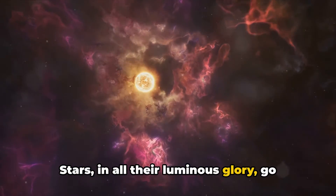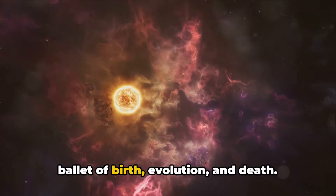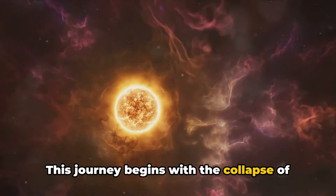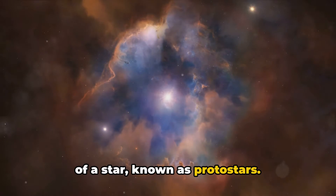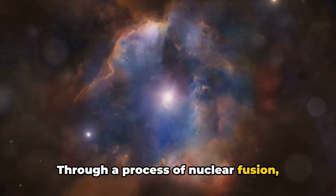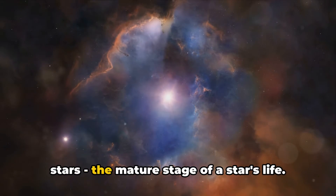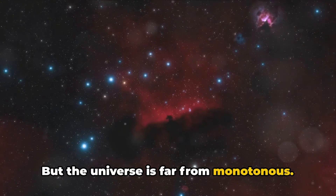Stars in all their luminous glory go through a remarkable life cycle, a cosmic ballet of birth, evolution, and death. This journey begins with the collapse of molecular clouds forming the early stages of a star known as protostars. Through a process of nuclear fusion these protostars evolve into main sequence stars, the mature stage of a star's life.